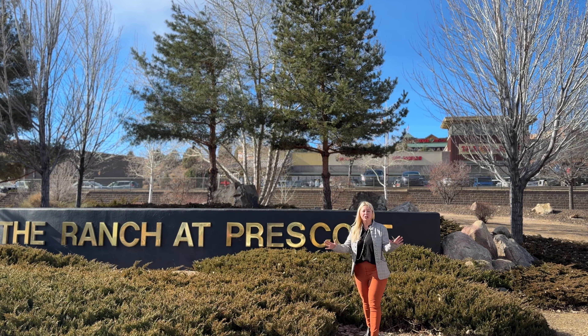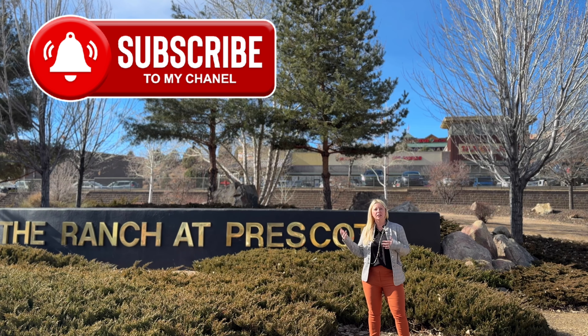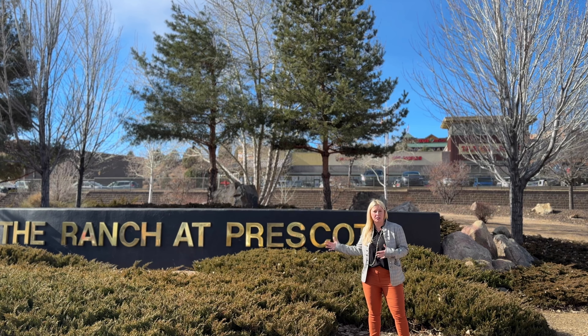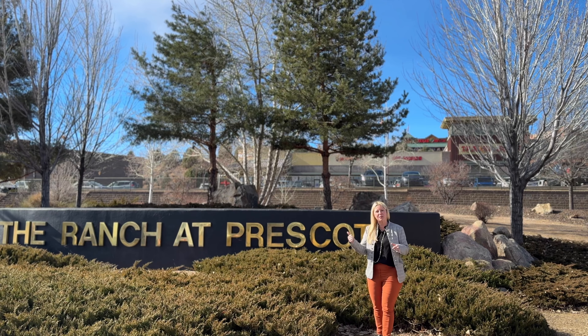Hey Prescott! I'm here to show off today the Ranch at Prescott. We're here on a wonderful, beautiful day — 55 degrees, sunny. Come along with us. We're going to show you the neighborhood, luxury living beautifully tucked into gorgeous mountains, but close to absolutely everything. Come along with us while we check out this neighborhood.